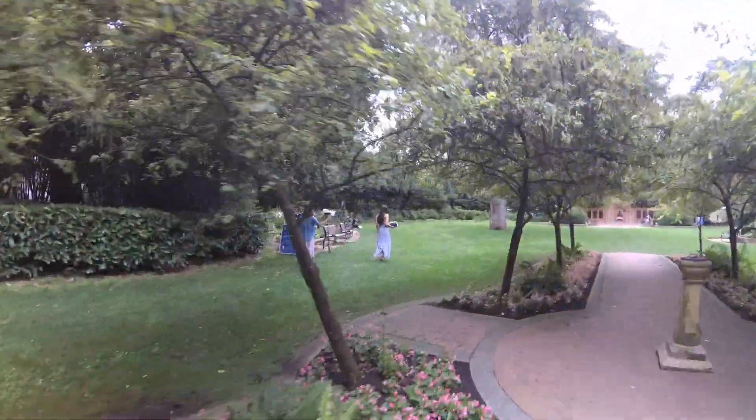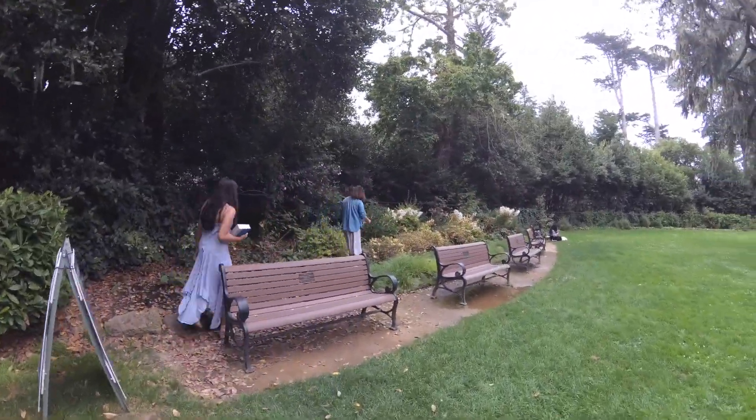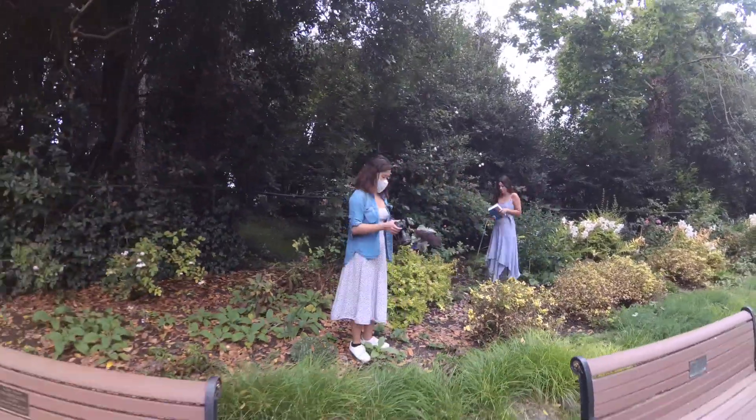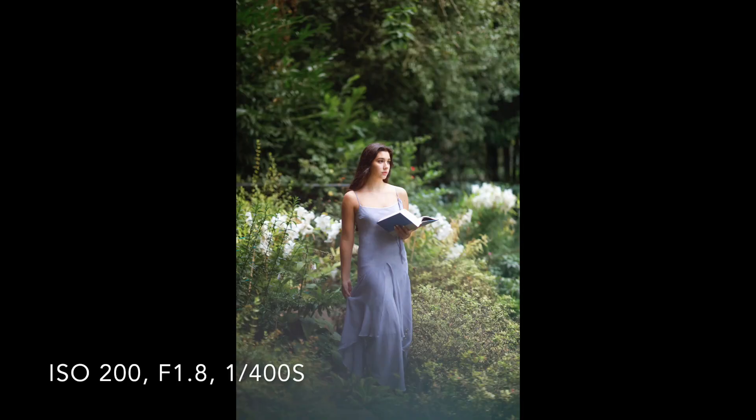As a portrait photographer, I ask myself all the time: Where's the light coming from? How intense is it? And is it soft or hard? The natural light was coming from camera right. It was soft and intense.